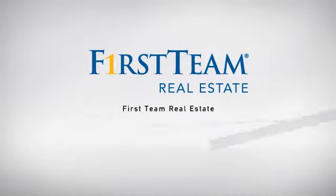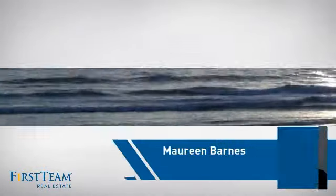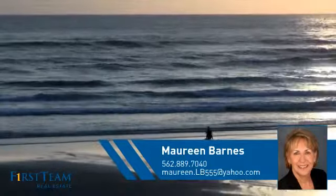At First Team Real Estate, our wide selection of listings helps you find a place you'll feel right at home in. This video is brought to you by your real estate agent, Maureen.